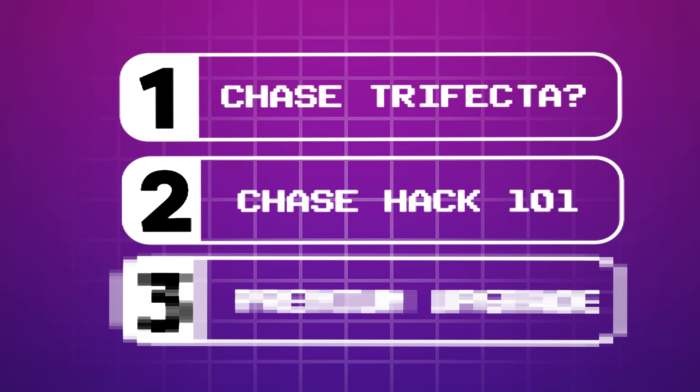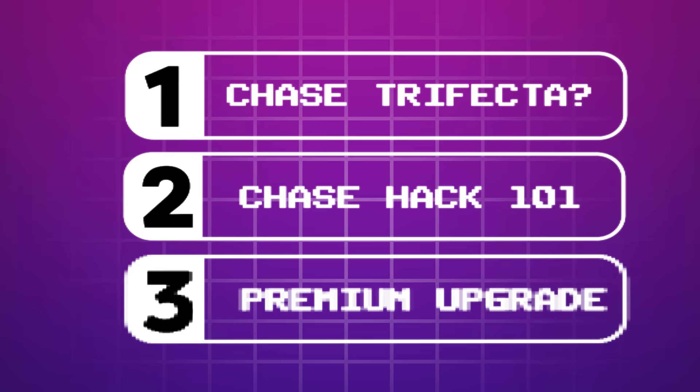All of this is done by optimizing the number and types of credit cards in your wallet — specifically the three-card combo from Chase that all beginners should be jumping on: the Chase Trifecta. Today's video breaks down into three parts: what the Chase Trifecta even is, how to hack it to be the number one card combo for 2024, and a third option to elevate it to god-tier level.